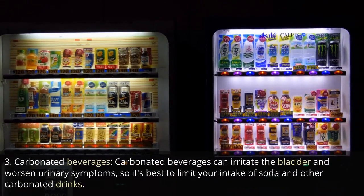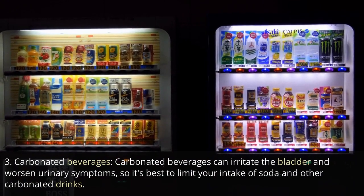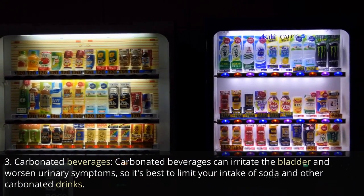3. Carbonated beverages. Carbonated beverages can irritate the bladder and worsen urinary symptoms, so it's best to limit your intake of soda and other carbonated drinks.